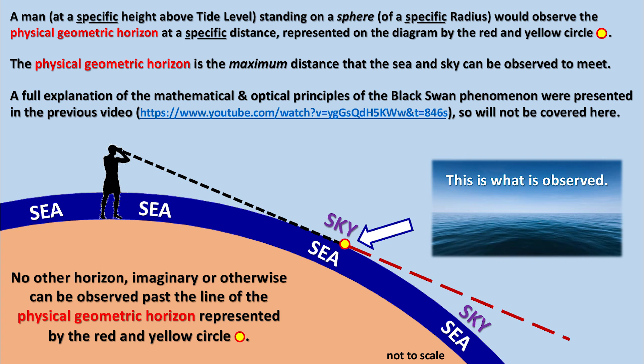A full explanation of the mathematical and optical principles of the black swan phenomenon were presented in the previous video, so it will not be covered here. No other horizon, imaginary or otherwise, can be observed past the line of the physical geometric horizon represented by the red and yellow circle.